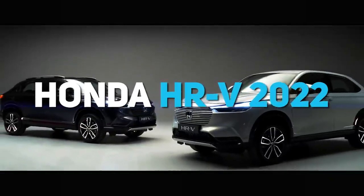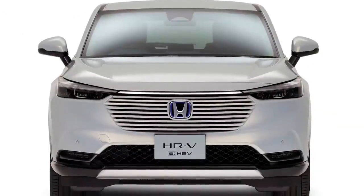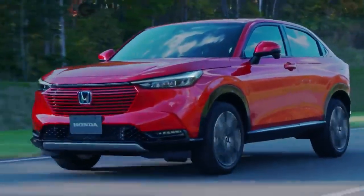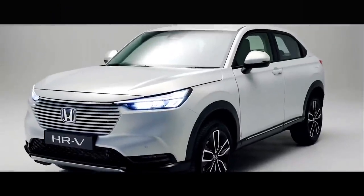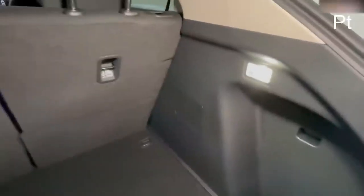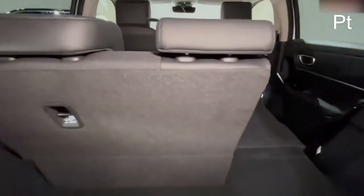Next up, the Honda HR-V 2022. Honda has joined Nissan, which prepared a combined petrol and electric motor system for the Qashqai, where the engine serves exclusively as a power supply unit for electric motors. The petrol engine isn't directly connected to the drive wheels, but the car behaves as purely electric. The new generation Honda HR-V also features the famous magic seats, where the lower part is raised and folded so that tall objects can be transported in the cabin, making full use of the cabin height from floor to roof.